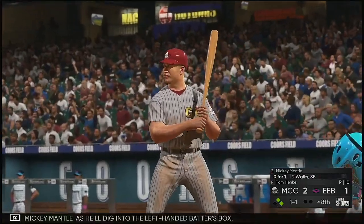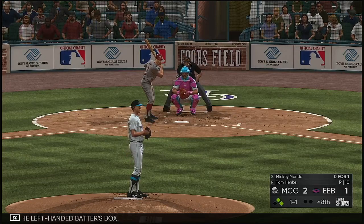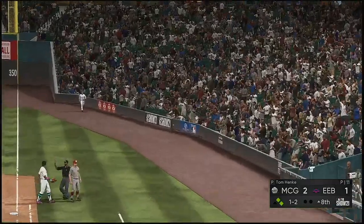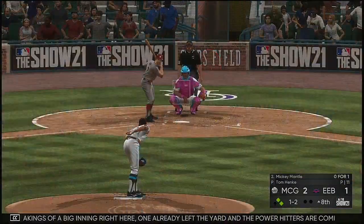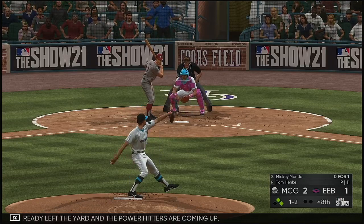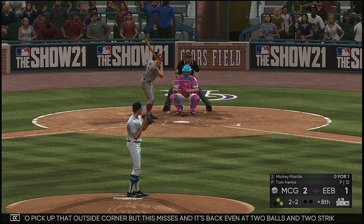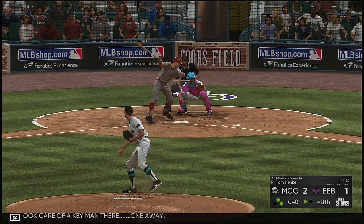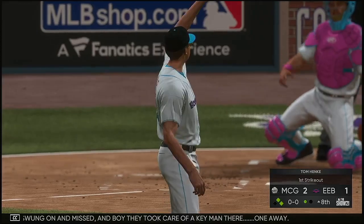Up next, Mickey Mantle, digging into the left-handed batter's box. The 1-1 — all the makings of a big inning right here. One already left the yard and the power hitters are coming up. Trying to pick up that outside corner, but this misses — back to even at two balls and two strikes. Swung on and missed — boy, they took care of a key man there. One away.